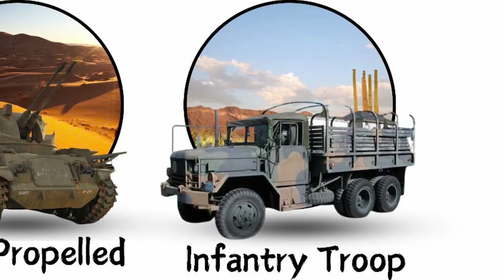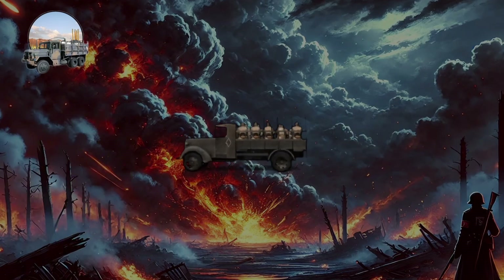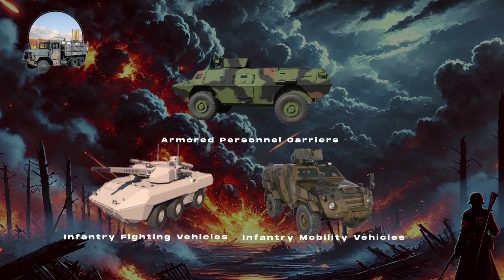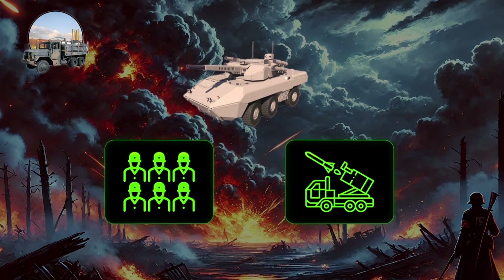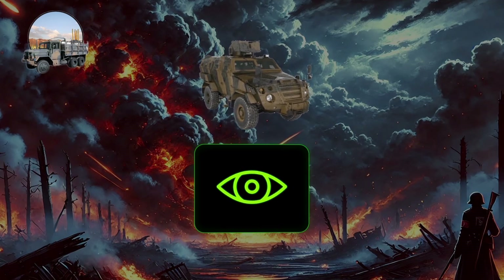Infantry troop carriers are armored vehicles designed to transport soldiers safely to the battlefield. They are divided into three main types: armored personnel carriers, or APCs, focusing solely on troop transport with minimal armament; infantry fighting vehicles, or IFVs, combining infantry transport with combat support; and infantry mobility vehicles, or IMVs, offering mobility in reconnaissance and patrol missions with added protection against mines and ambushes.